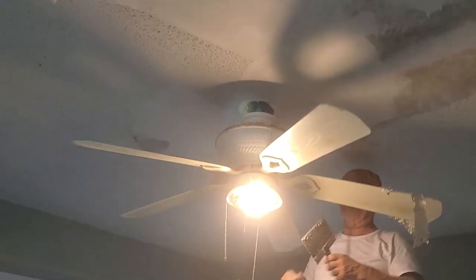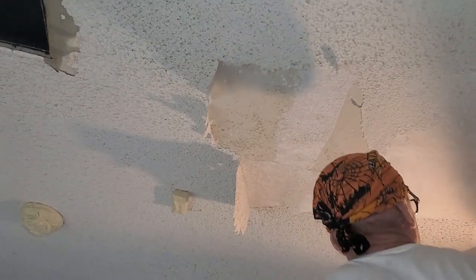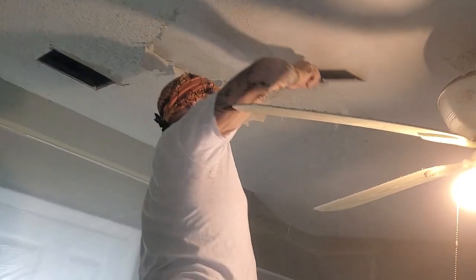Some things are important and nice to have done, like popcorn ceiling removal. I'm going to show you a video of how my husband removes popcorn.